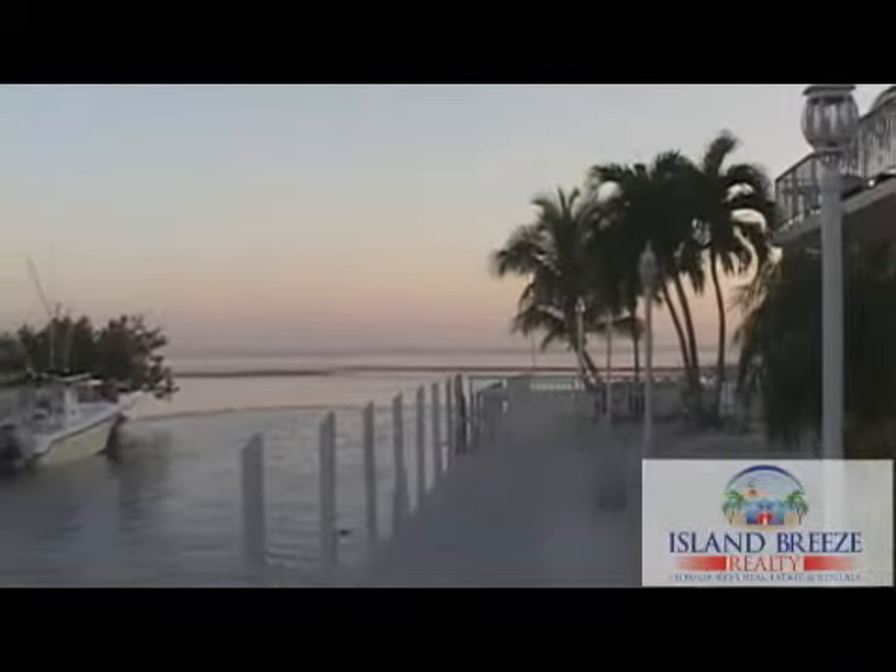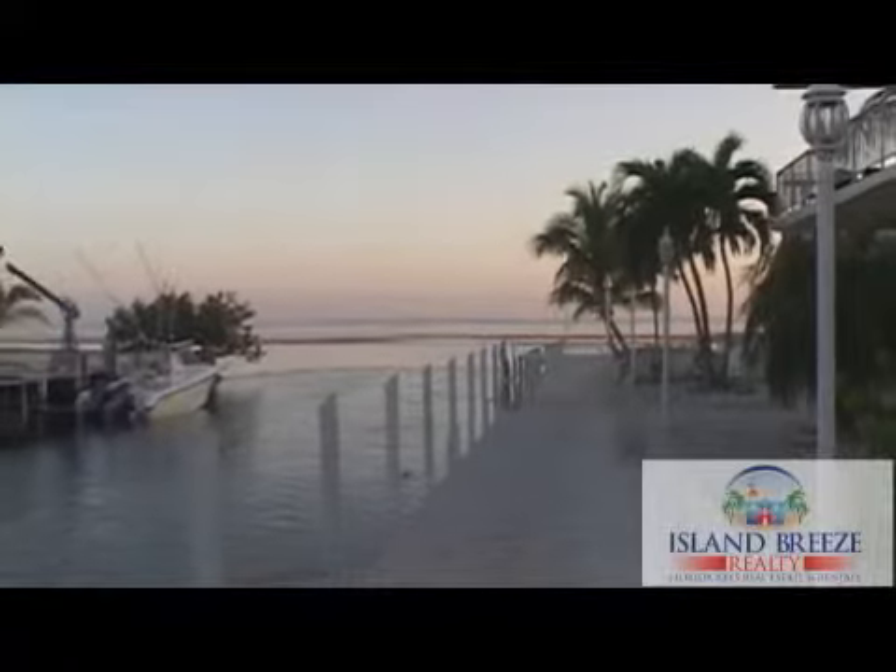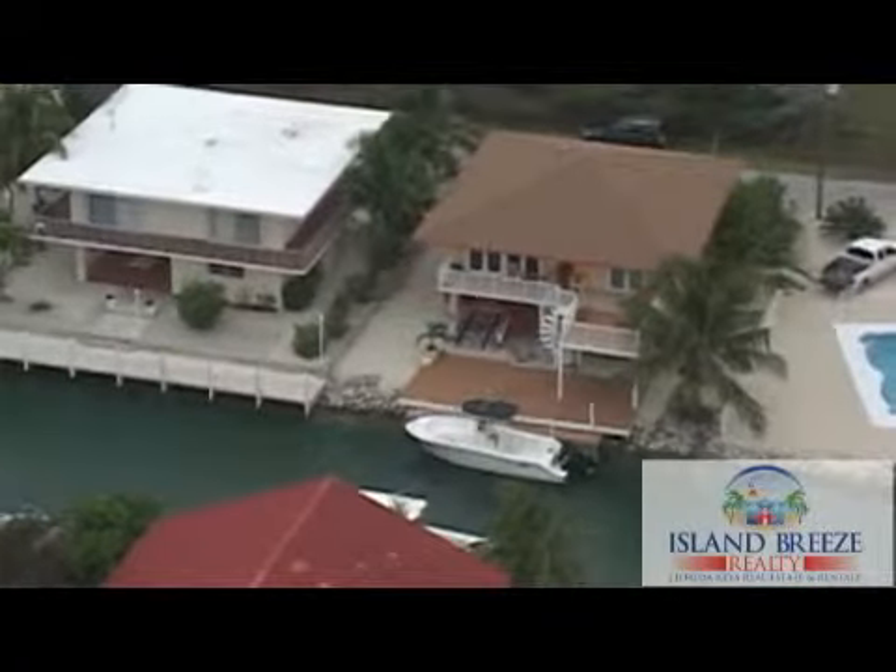Just seconds to the open water, this fabulous two-bedroom, two-bath home offers comfort and enjoyment in beautiful Marathon, Florida.